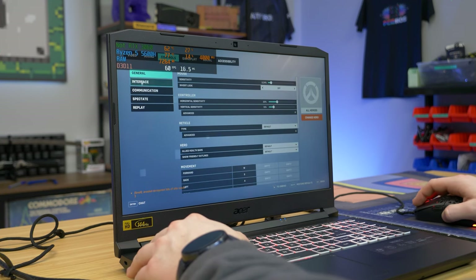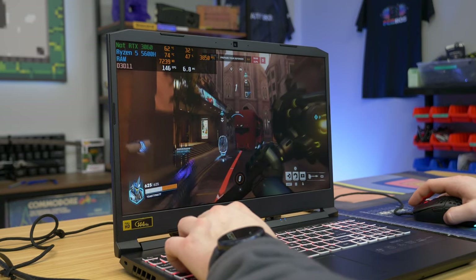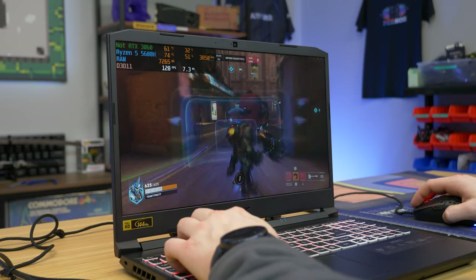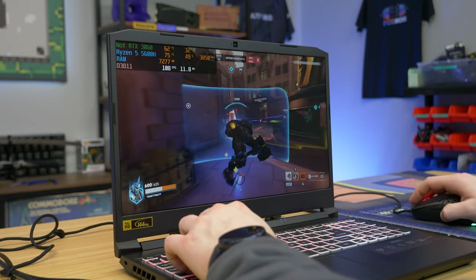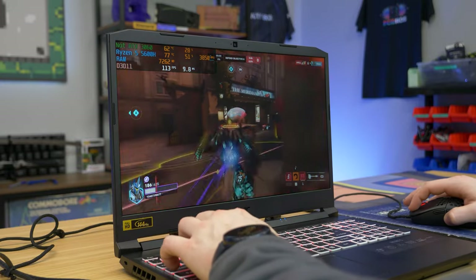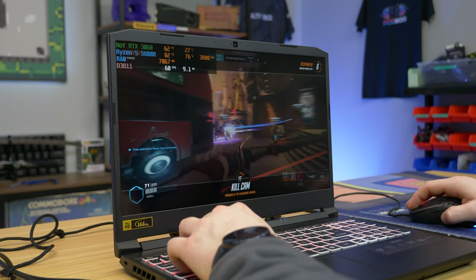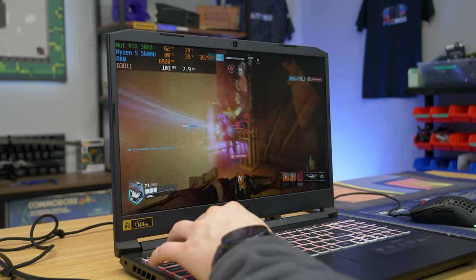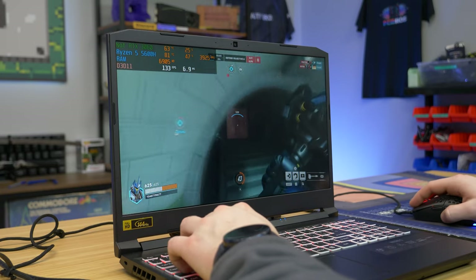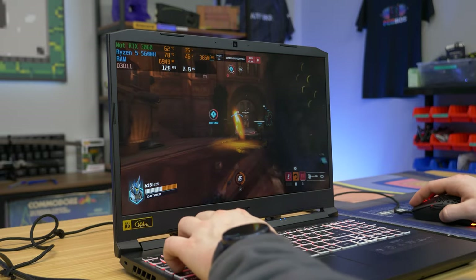We're starting off with Overwatch 2 on the high quality preset, and we're getting over 144 FPS with really good latencies. You'll notice MSI Afterburner says 'not RTX 3060' — that's showing the IGP usage, not the dedicated GPU. The reason is that after the driver update, MSI Afterburner wouldn't detect the 3060. This happens a lot with gaming laptops and isn't really the laptop's fault — it's just our monitoring software not working well with it.